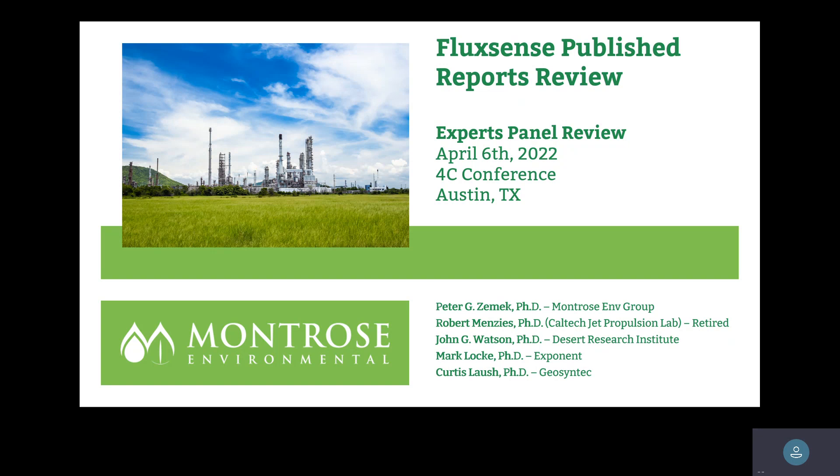The refineries put together what we call an experts team — made up of some of my colleagues here, some very smart people. We're all atmospheric chemists and we did a review of the FluxSense technology and about five of their emissions measurement reports over the years 2007 to 2014.